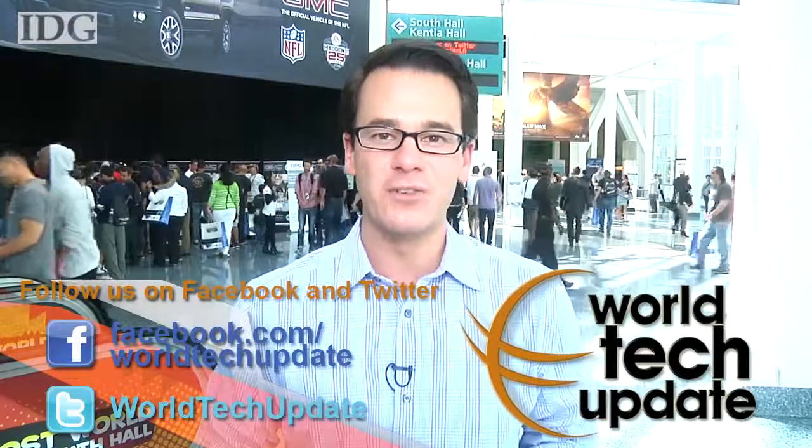Well, that's our show for this week. Thanks for joining us here on World Tech Update. To find out what's coming up on every week's show, be sure to follow us on Facebook and Twitter. After two weeks on the road, I'll be back in Boston, so you'll want to tune in next time for all the week's tech news.